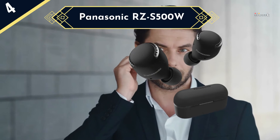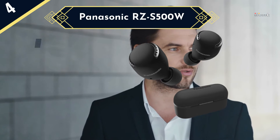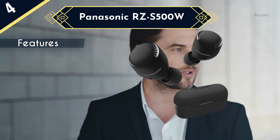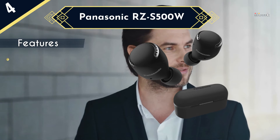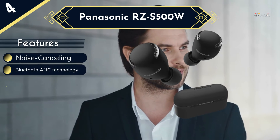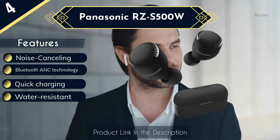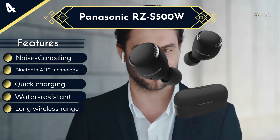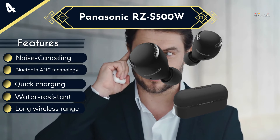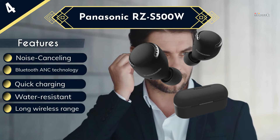Panasonic RZS500W earbuds are easy on the budget, but they aren't small in ability. In fact, they have 50 levels of noise cancellation and 5 pairs of ear tips ranging from XS to XL, meaning there will be a comfortable fit for your ear no matter what your size. A voice prompt helps guide you through various listening modes, and the earbuds beep to alert you when you're adjusting the volume. A companion app and Amazon Alexa capabilities offer even more user-friendly options and technology.